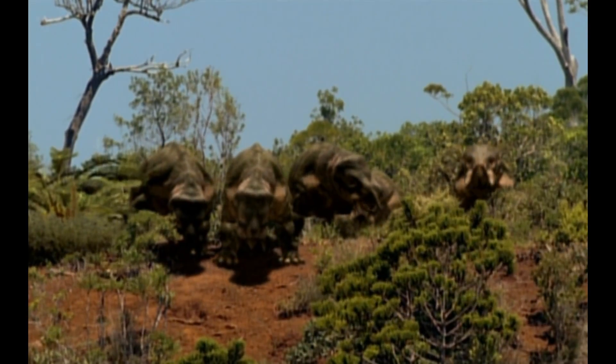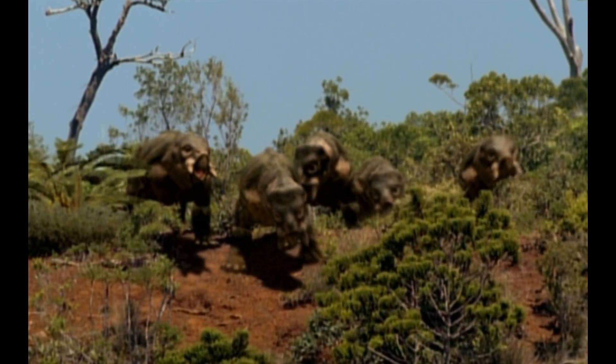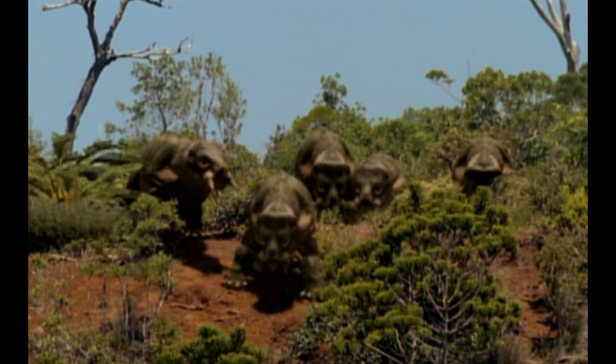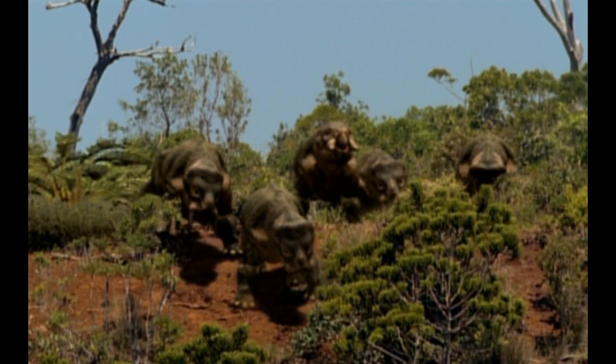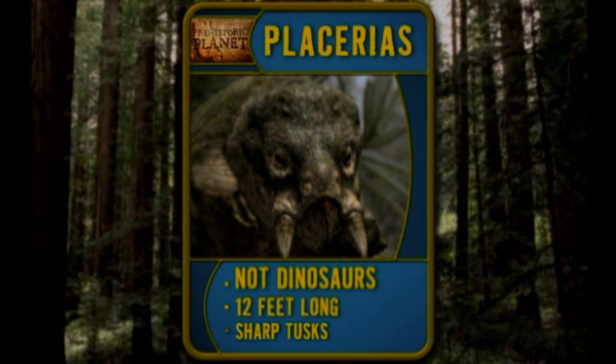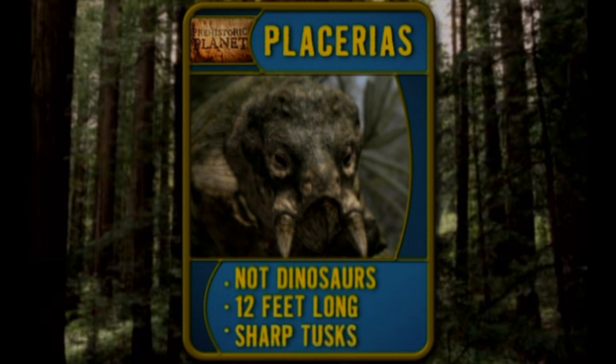These slow-moving reptiles look to the ground and pray no one dropped a mirror. Not attractive. They're called Placerias. They may look like dinosaurs, but they're not. They're 12 feet long, and they use their sharp tusks to forage and fight.